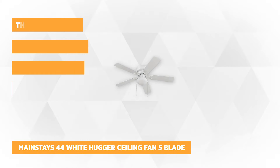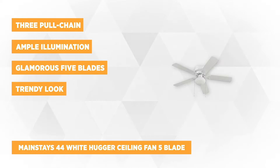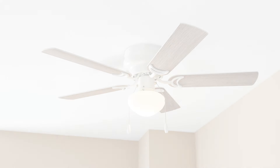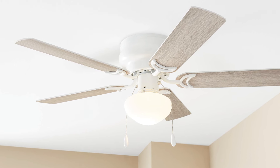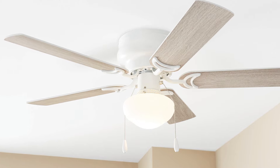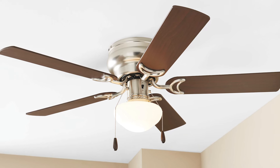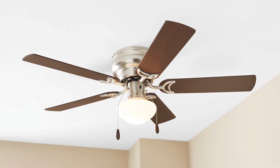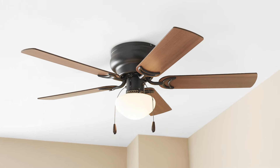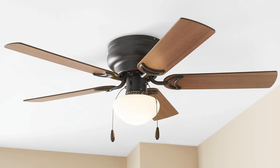The third on our list is the Mainstay's 44-inch White Hugger Ceiling Fan 5 Blade. If you're looking for a trendy look in your living area, this could be a necessary purchase to complement the accessories you already have. These types of ceiling fans are created not just to provide air and light — they can also create a cool effect on your home arrangements. Its glamorous 5 blades will suit a traditional classic theme. It also has ample illumination with E26 A15 LED bulbs, widely available from local stores. You will have an easy time navigating its speed settings using the three-pull chain.